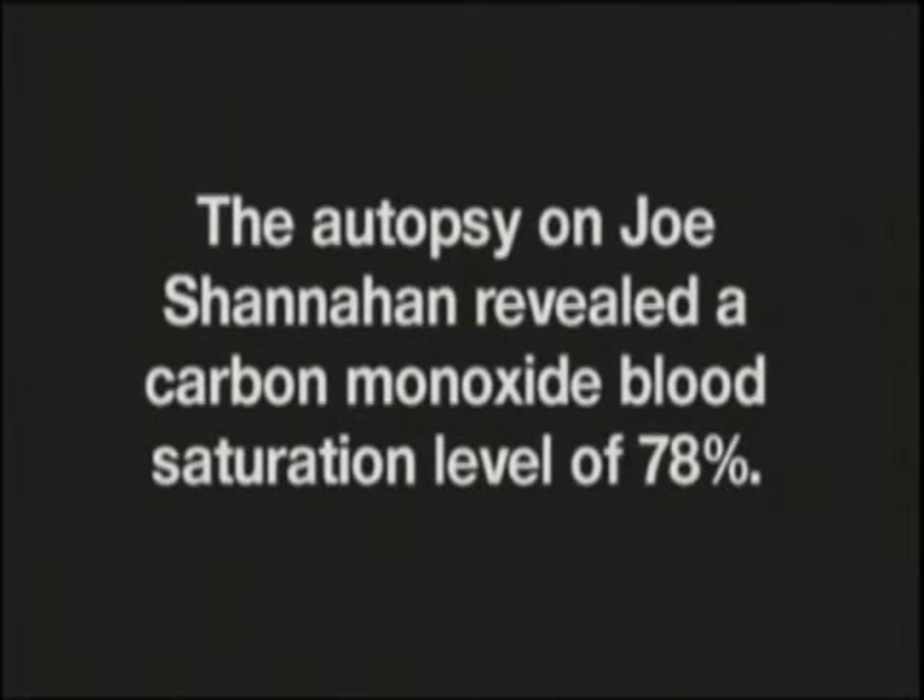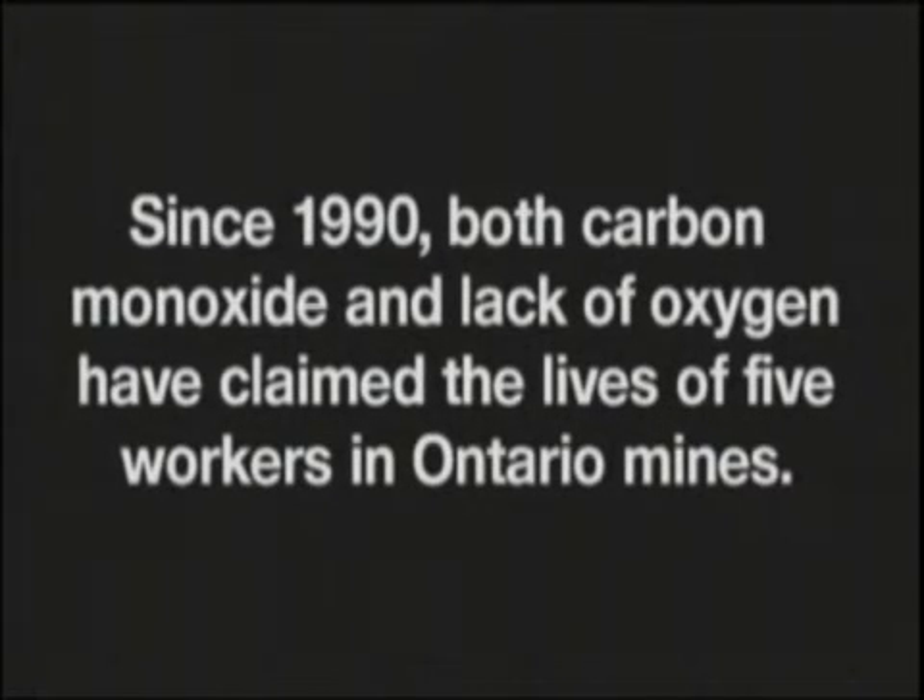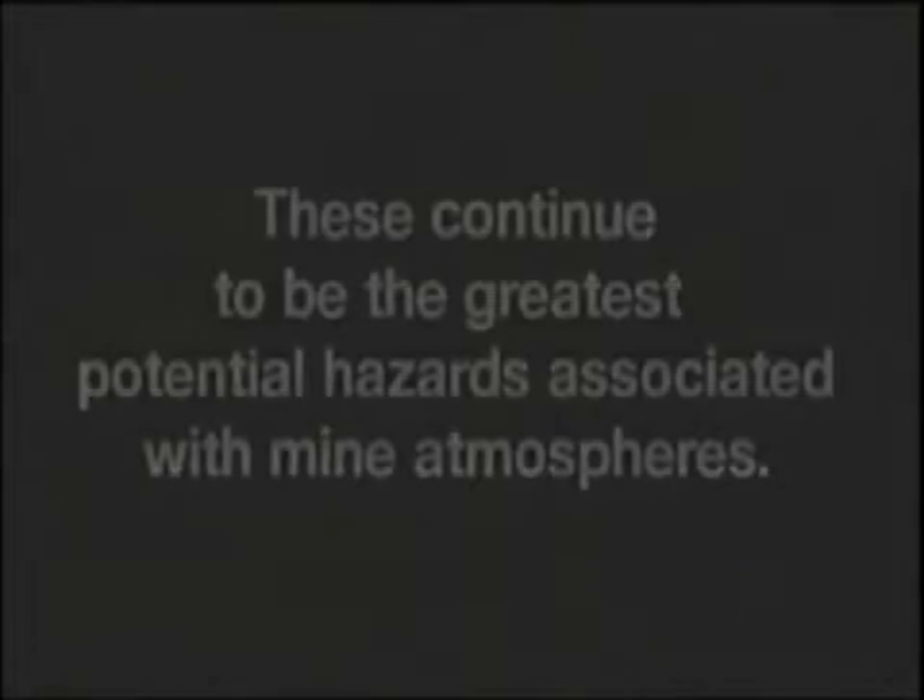Life is too precious to take chances with the mine ventilation system. You know, Joe — Joe was a damn good miner. I don't know what the heck he was thinking about. He knew better than to go in there with no ventilation. I don't know what he was thinking. I guess I'll never know.